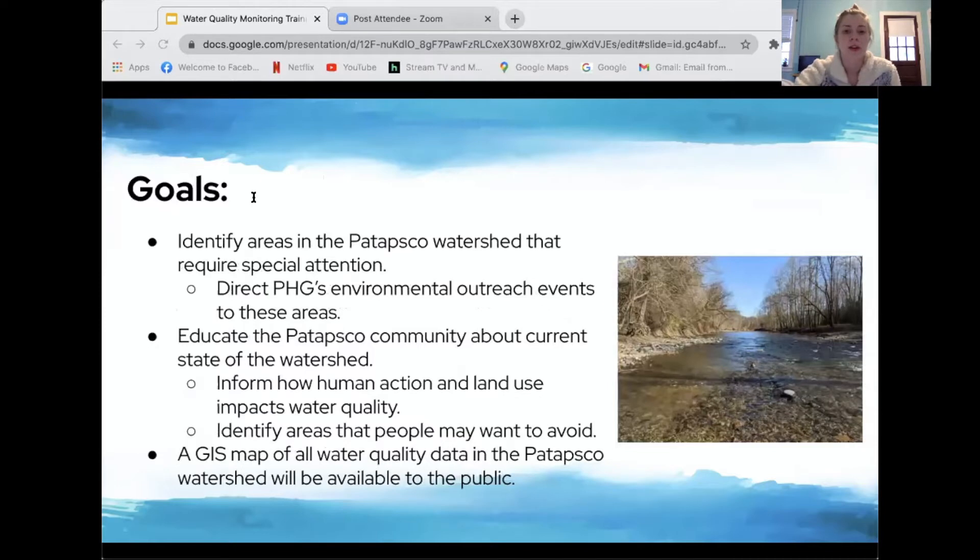The goals for this program with Patapsco Heritage Greenway: we want to identify areas in the Patapsco watershed that require special attention — areas with very degraded water quality — and this will help us direct our environmental stewardship events such as stream cleanups and invasive species removals. We also want to educate the Patapsco community about the current state of the watershed through volunteer data collection, a public GIS map, and a final presentation highlighting how human actions and land use impact water quality.